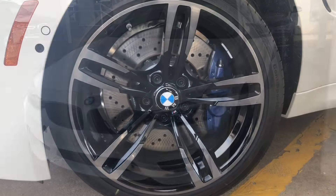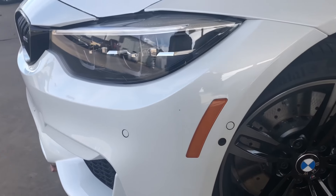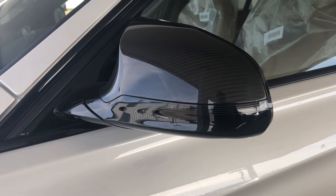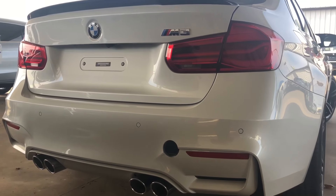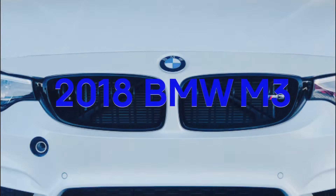If you're in search for a 2018 BMW M3 that is mineral white metallic, BMW Wichita Falls has just what you are looking for. Equipped with the driver assist package, executive package, and many standalone options such as the M double clutch transmission, 19 inch black wheels, active blind spot detection, and much more.